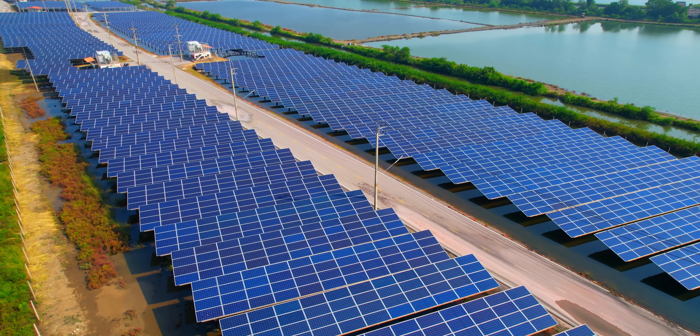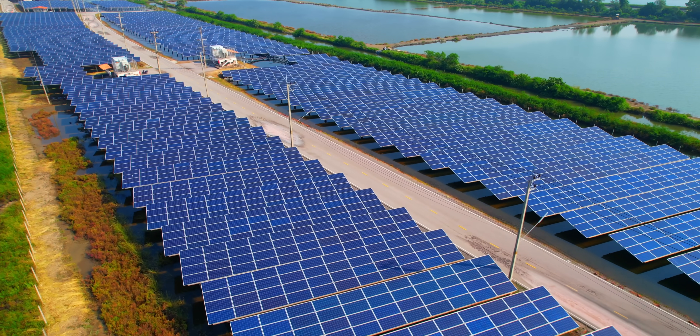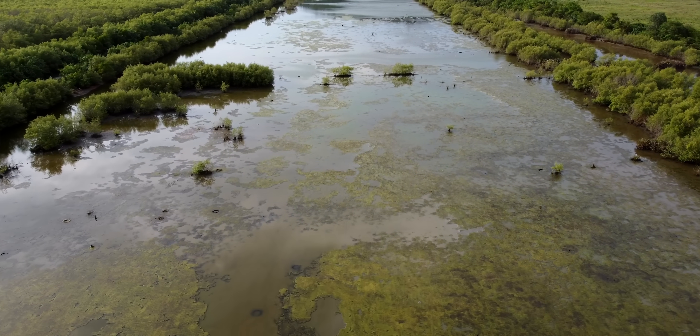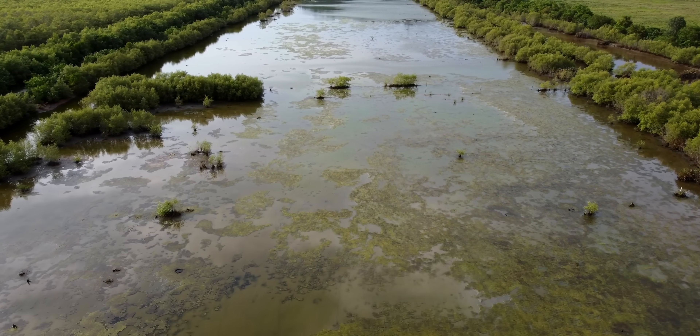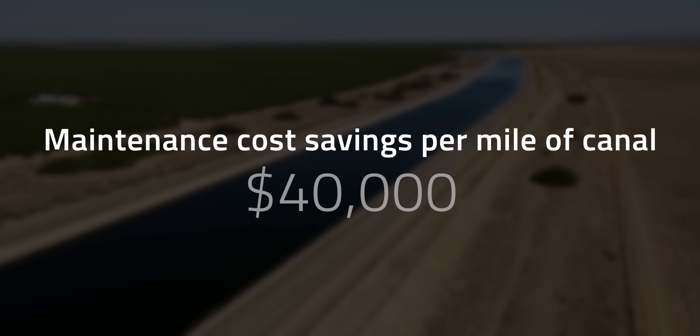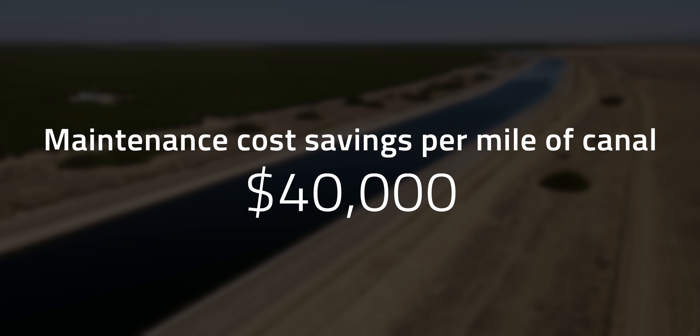Covering the canal isn't just conserving water — it can also improve the quality of the water underneath. The shade from the panels can reduce weed growth and algae blooms by blocking sunlight from penetrating the surface. These algae blooms are a common headache for companies managing water delivery gates, as overgrowth can clog water pumps and raise maintenance costs. Reducing weed growth in canals could save as much as $40,000 in maintenance costs per mile of canal.